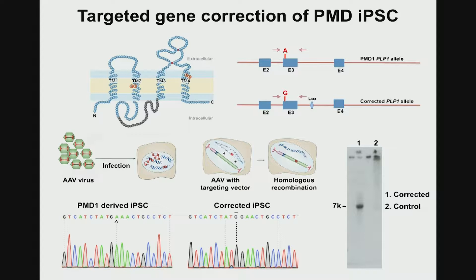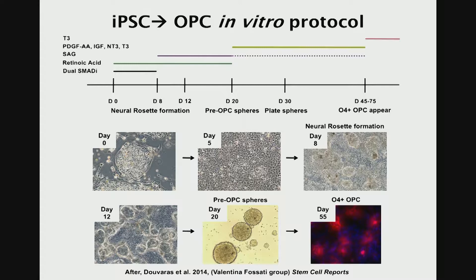We got together with David Roic, who at the time was at UCSF and studied this disease clinically. We obtained skin from some of these patients, reprogrammed skin fibroblasts into iPS cells, fixed the underlying PLP mutation in these cells by AAV targeting, and then differentiated these cells along the oligodendrocyte lineage. We induced OPCs — oligodendrocyte precursor cells — adapting a protocol published by Valentina Fusati with a few minor tweaks. We got this protocol to work pretty reliably, generating sphere cultures enriched in OPC-like cells.